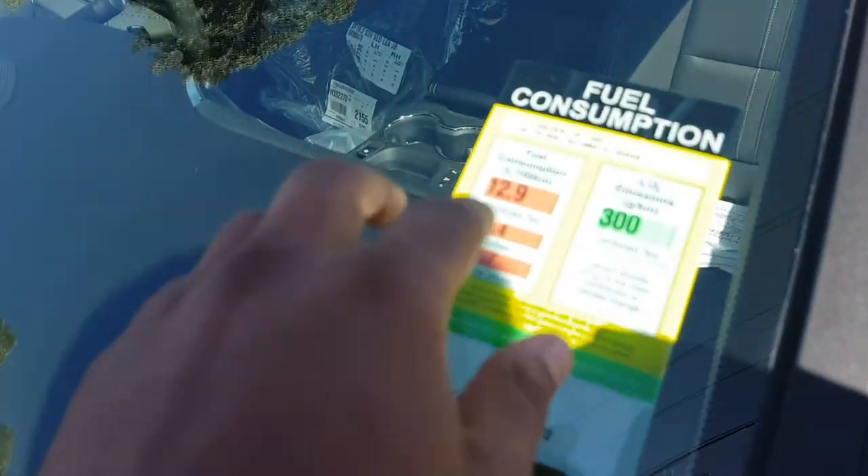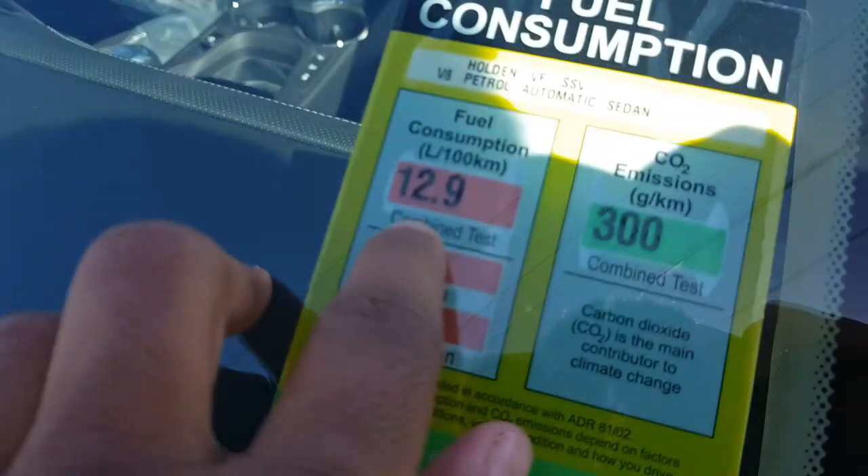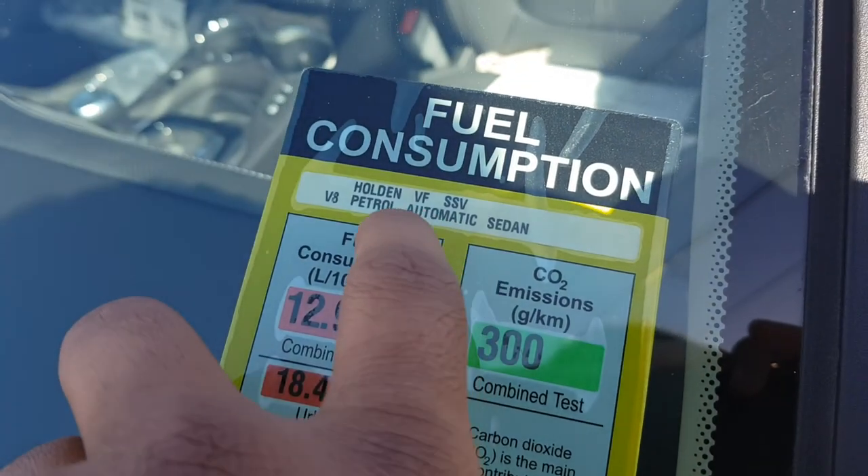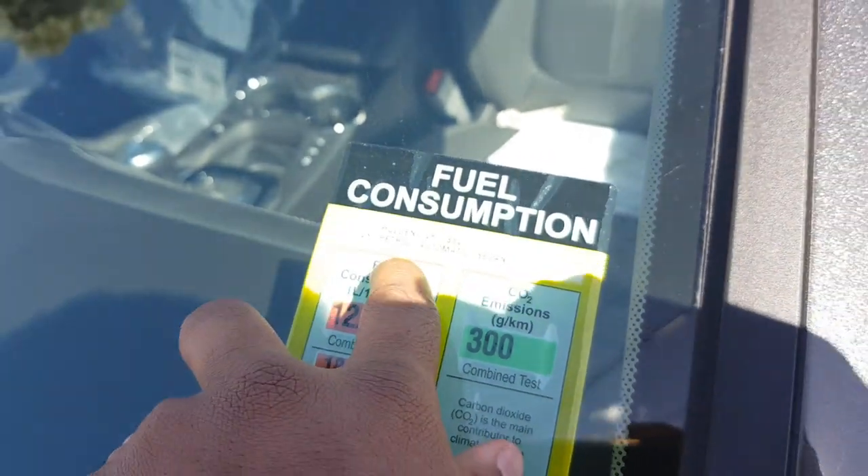This car has a fuel consumption of 12.9 litres per hundred k's. It's a VF SSV, V8 petrol automatic.